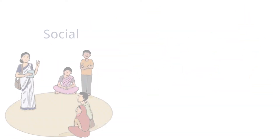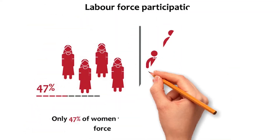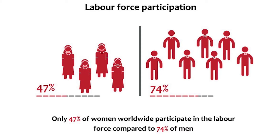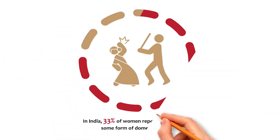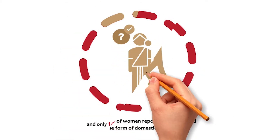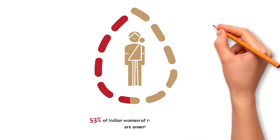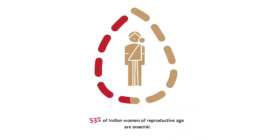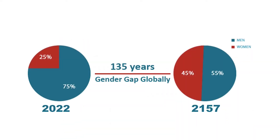Women have experienced a lot of social, political, and economic advances, yet many issues remain. Experts suggest that at the current rate, it will take more than 135 years to close the gender gap globally.